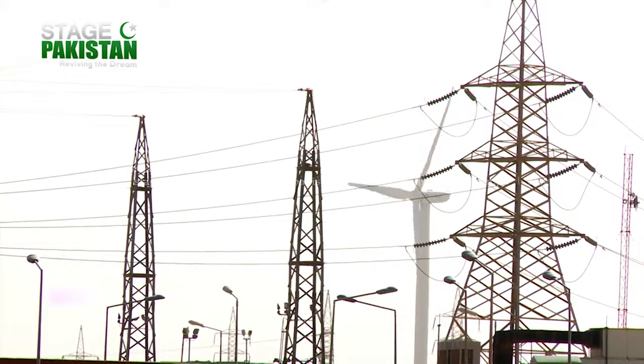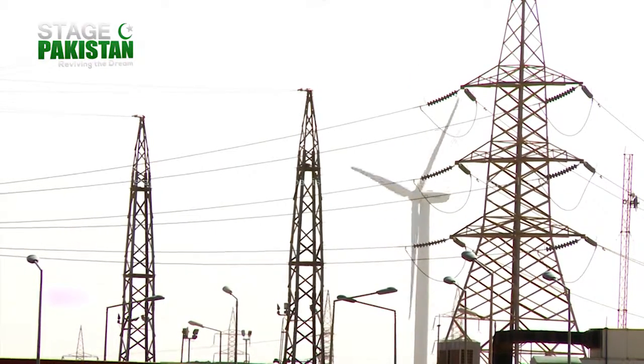Right now we are in Jhampir. This is a place in the province of Sindh, Pakistan. This is nearly 125 kilometers from Karachi.